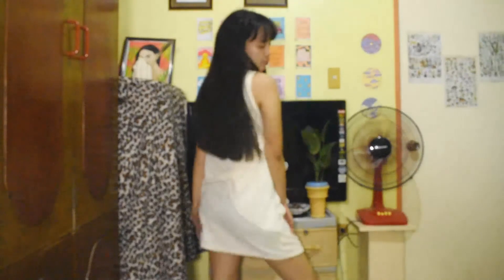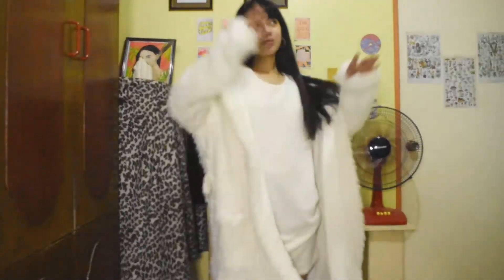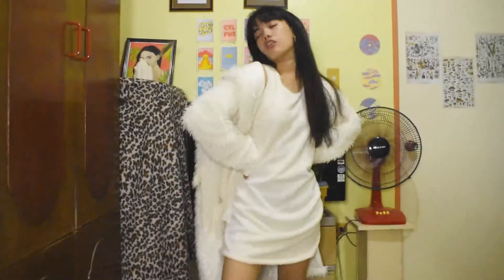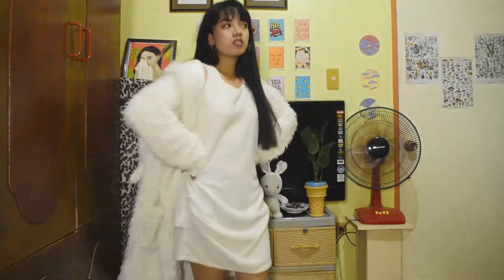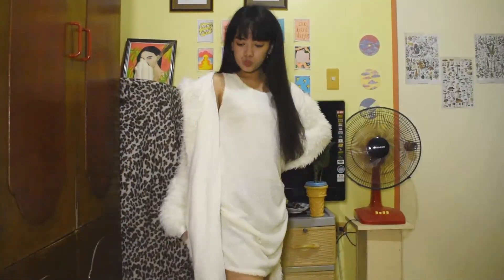Next one is a white dress. The fabric of this one is very itchy and I don't like it, but for the sake of this look I'm gonna wear it. I tried to pair it with a fur coat — I like how it turned out, very classy and warm. I actually don't go out so I'll just keep it in my closet.